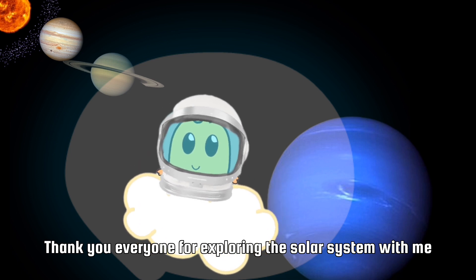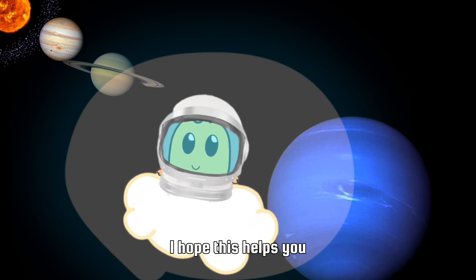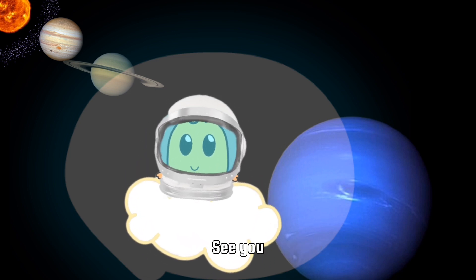Thank you everyone for exploring the solar system with me. I hope this helps you and adds to your knowledge. Bye! See you!